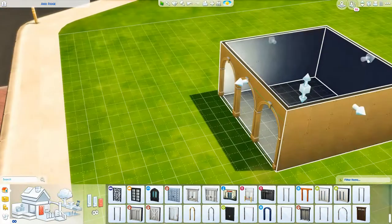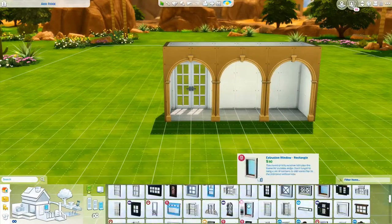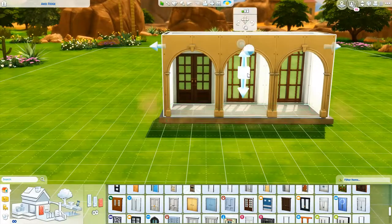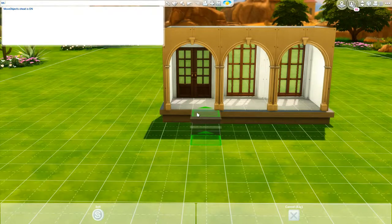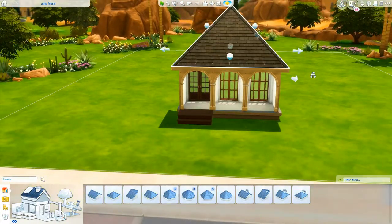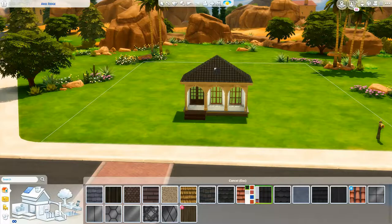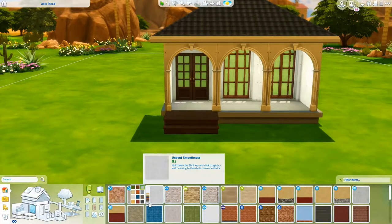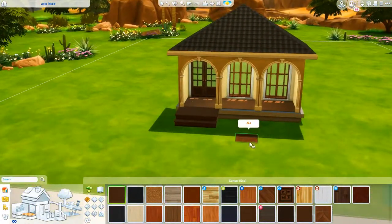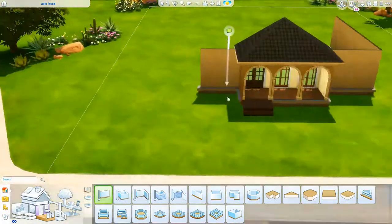Hey y'all, what is up and welcome back to my channel for another speed build! Today we are building what I'm probably going to call — I haven't 100% officially confirmed the exact name — but it's probably going to be something to do with oasis family home or oasis family paradise or something. It's a family home, it's one story, and it's a pretty big house, but I love how it turned out because it's so pretty.